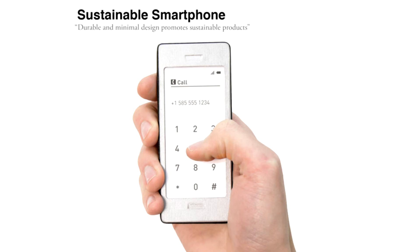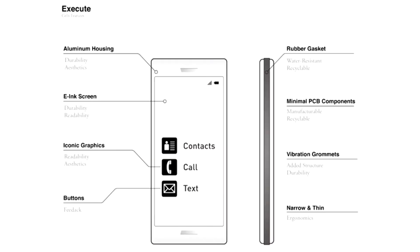It is a basic communication device and caters to the needs of those who are prone to the elements, have special needs, and impoverished people. The phone uses a rubber gasket for water resistance, low trip force buttons under the screen for user feedback, large clean text and visuals for readability, and minimal materials and processes for low cost.